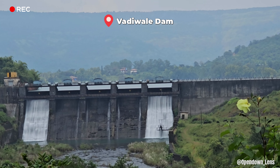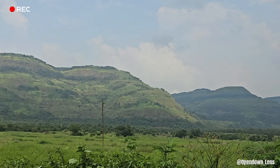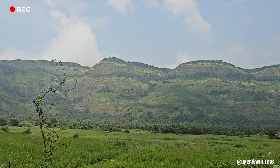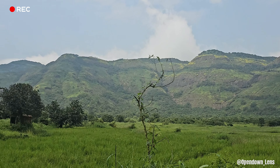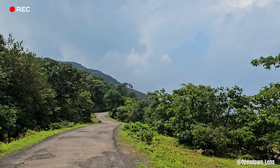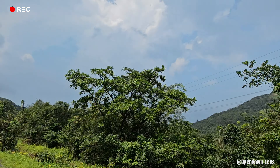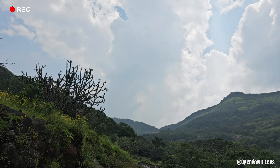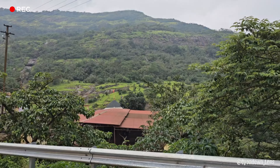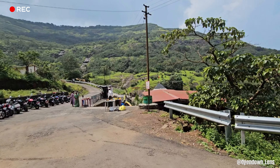The location is so beautiful. And we have reached the temple — the scenery here is beautiful from all four sides. During the monsoon, it will be even more beautiful.